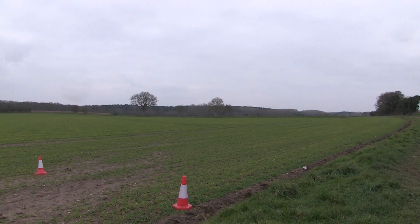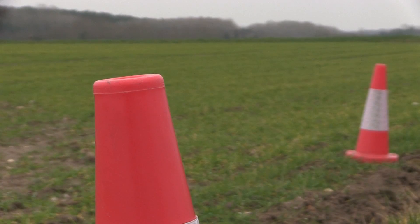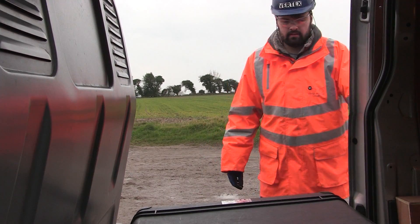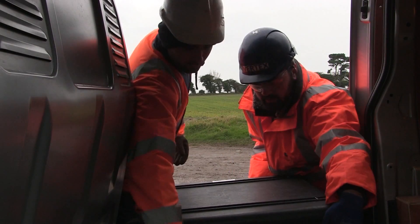Somewhere under this cold, wet field near Roughton in North Norfolk, Anglian Water know they've got a leak. The problem is, they don't know where. But now, a new and high-tech solution to an age-old problem.